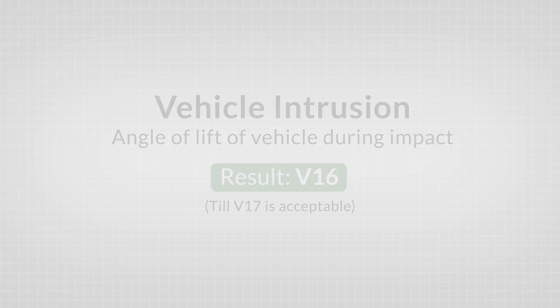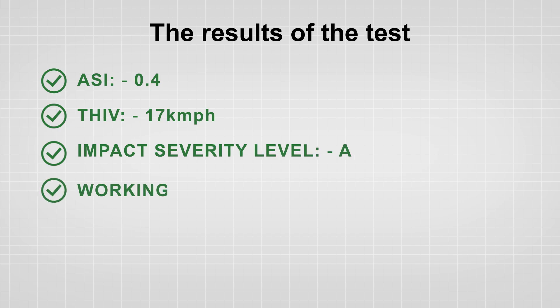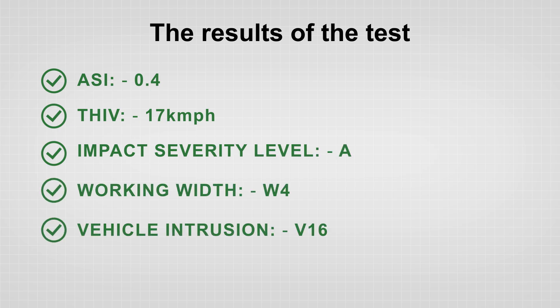Kuch Kavach passed the test successfully and met all guidelines of the Ministry of Road, Transport and Highways, IRC and NHI norms for crash barriers.